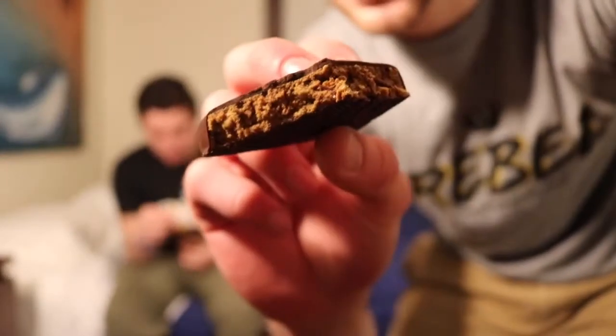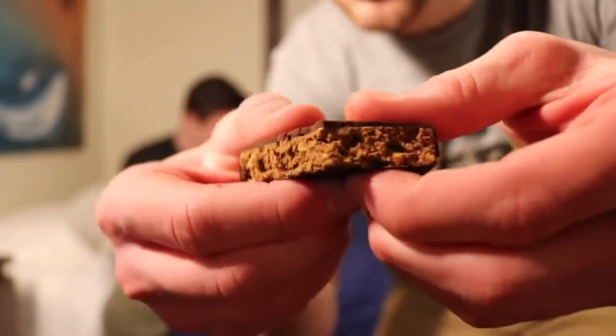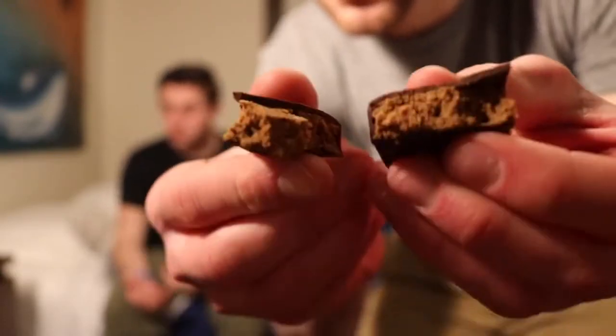Peanut butter first. Let me get a cross section right now. Check out that cross section — I think that looks sick. I'm going to break it apart. It's almost like it's not even a protein bar, it's a snack or something. It kind of tastes honestly like a chocolate bar type thing. Nothing on my fingers though. It's pretty chewy and nice flavor, honestly. There were little pieces of peanuts in it.